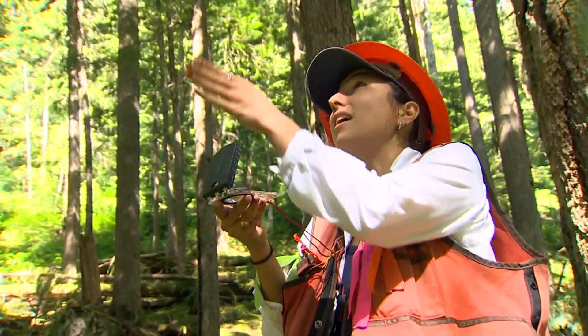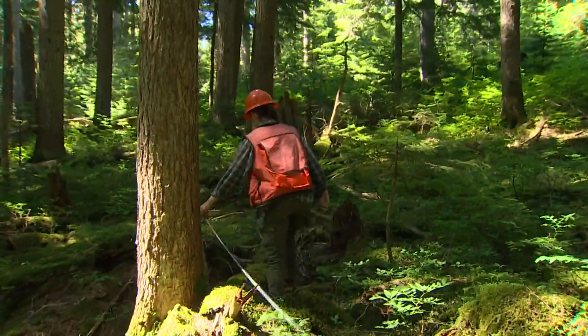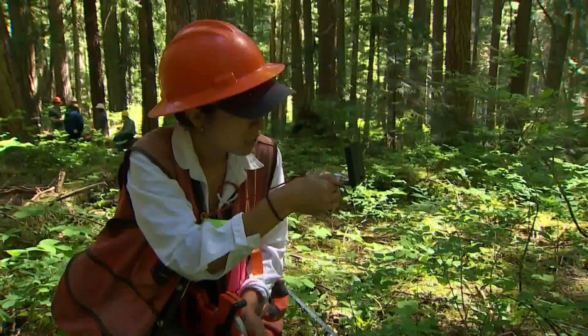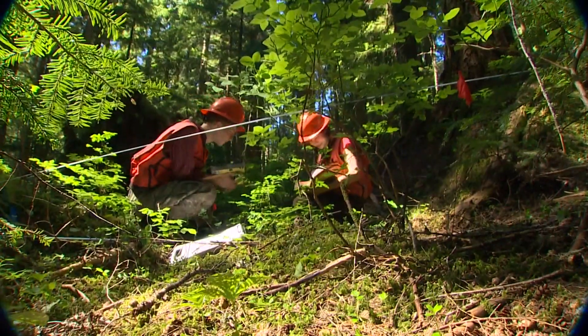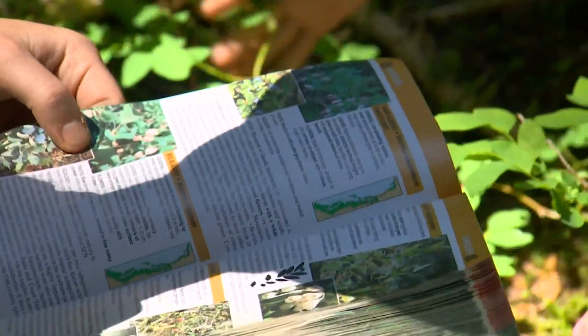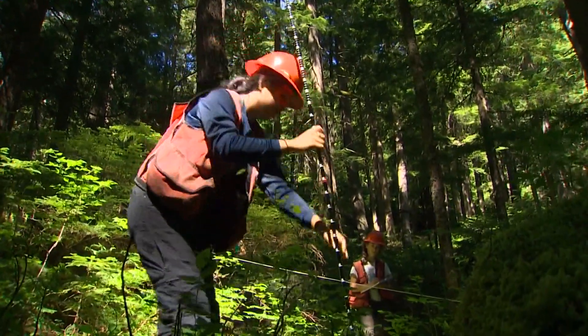They are comparing plots on burned land against plots on unburned land close by. There was a fire here too, on this lush forest more than 300 years ago. The west side suffers what's called stand replacement fires.